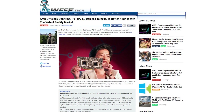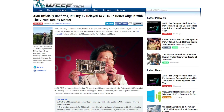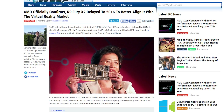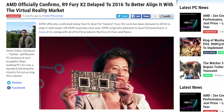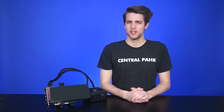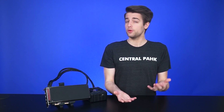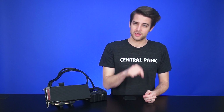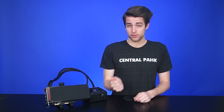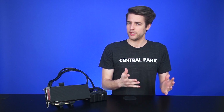However, AMD delayed the launch of the card from fall 2015 to spring 2016, saying they were aiming to synchronize with the launch of the two big high-end VR headsets, the Oculus Rift and HTC Vive. So now it's launched, and with two Fiji chips, this appears to be the most powerful single-card solution on the market at the time of filming. But is the Pro Duo the new graphics card to have, or is it too little, too late?